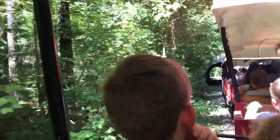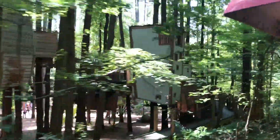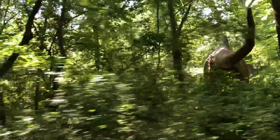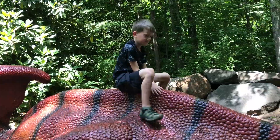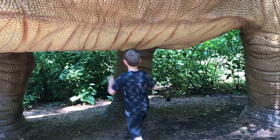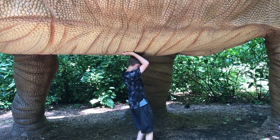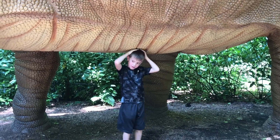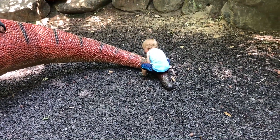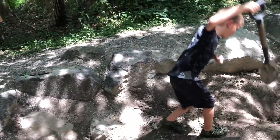They have this cool little train ride that you can take through the park that kind of shows you all the different things, like the dinosaur area. The dinosaur area is so cool. They have these little statues of dinosaurs that you can climb on, and you can even feel and see what the paleontologists think the skin felt like back during dinosaur times. It also had a fossil dig site.